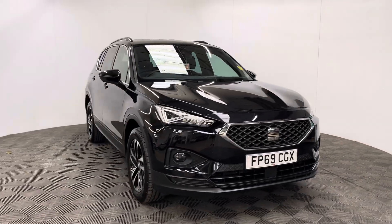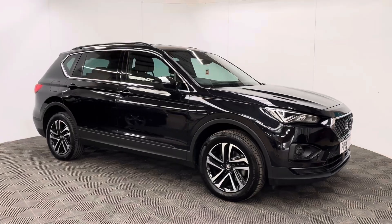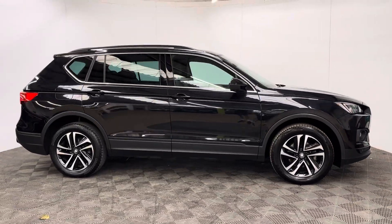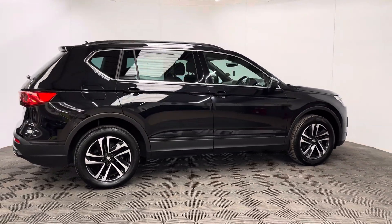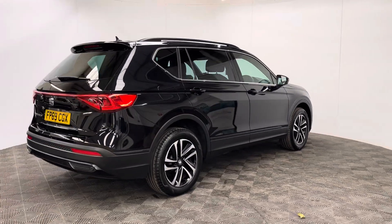Welcome to GBI Cars and a walk-round video of our 2019 SEAT Tarraco SE Technology. This car comes with the 1.5 petrol turbo engine and the manual gearbox, which is ULEV compliant, producing 148 brake horsepower and capable of returning up to 39 miles to the gallon.